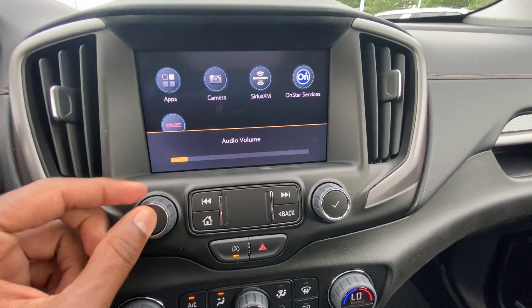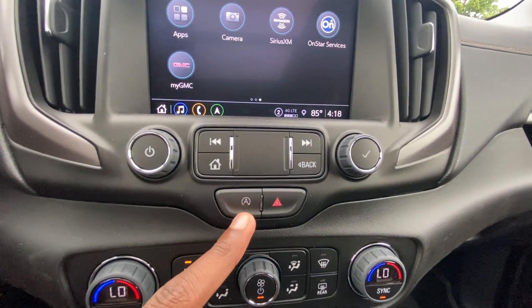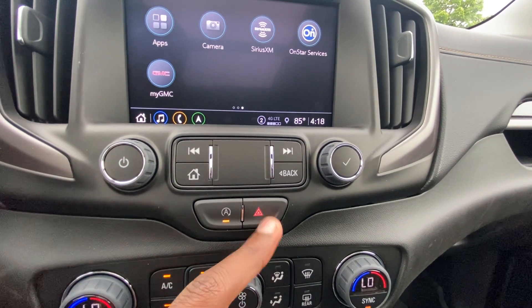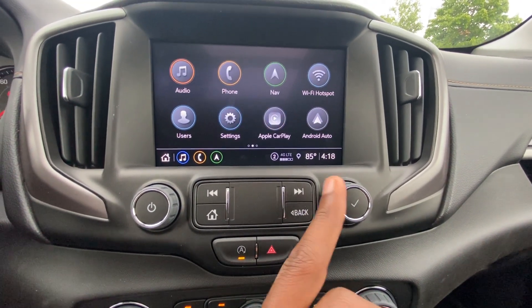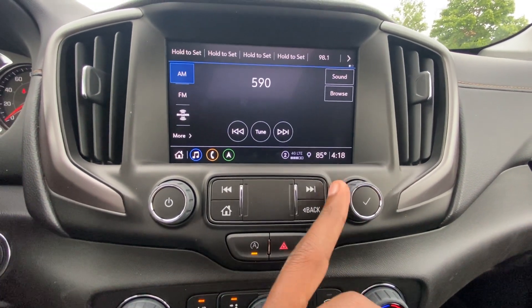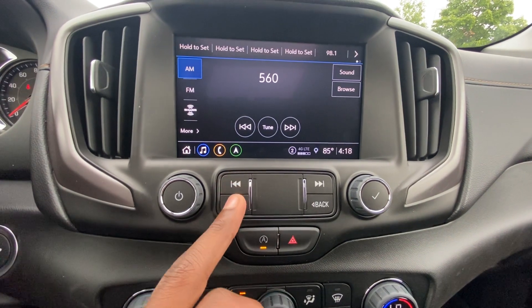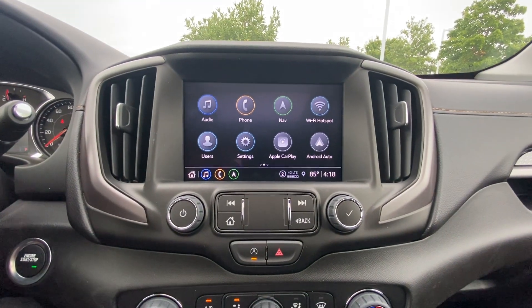For volume, you can turn that up on the knob — click to mute, hold down to power the whole system down. Auto stop toggle and hazards are here. This acts as a scroll bar, and when you're in the audio menu you can use it as a tune knob. You can seek here, home button, and all of that. I love that we still have physical buttons for all the important stuff.